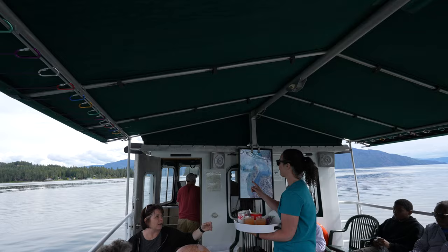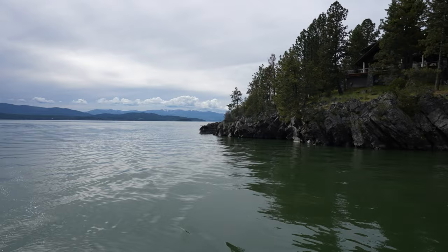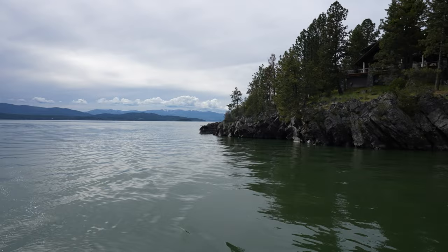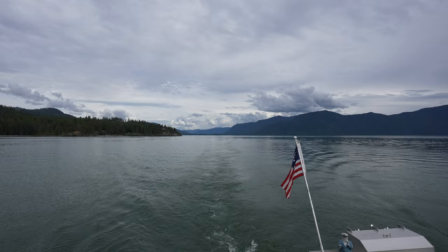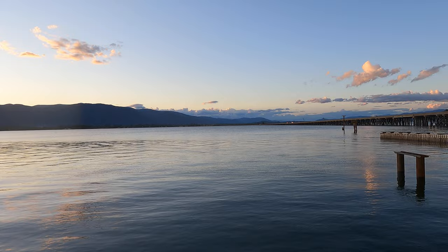Lake Pend Oreille is the largest, deepest, and also the cleanest lake in Idaho. It measures 43 miles long and 1,172 feet deep. Here's a fun fact: this lake has been used since the 1940s by the Navy for submarine acoustic testing because of its depths. And one more fun fact — 60% of the lake frontage is actually owned by the National Forest Service, which means you won't see any homes along most of the shoreline.